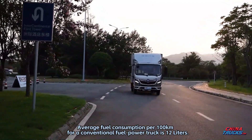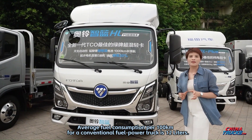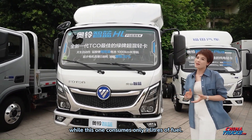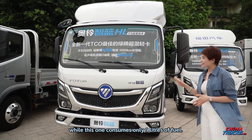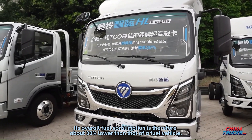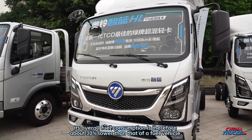Average fuel consumption for a conventional fuel-powered truck is 12 liters per 100 kilometers, while this one consumes only 9 liters per 100 kilometers. Its overall fuel consumption is therefore about 30% lower than that of a conventional fuel vehicle.